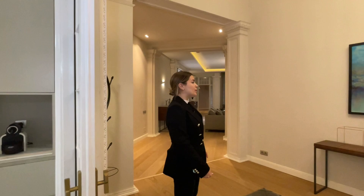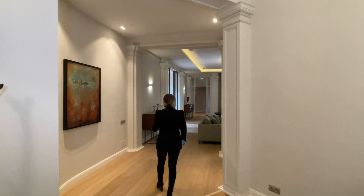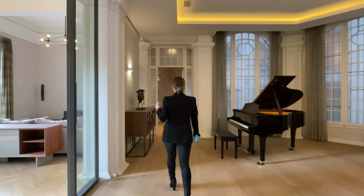This is the main entryway, which is also beautiful. We have all sorts of ornamental moldings on the ceilings as well as beautiful arches that bring us back to the entrance. Now I would like to show you the night area and we're going to start with the master suite, so please follow me.